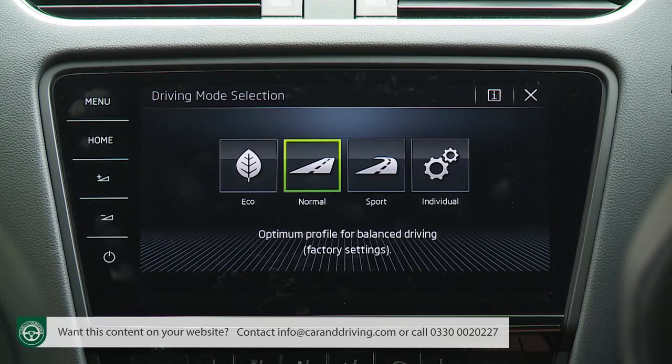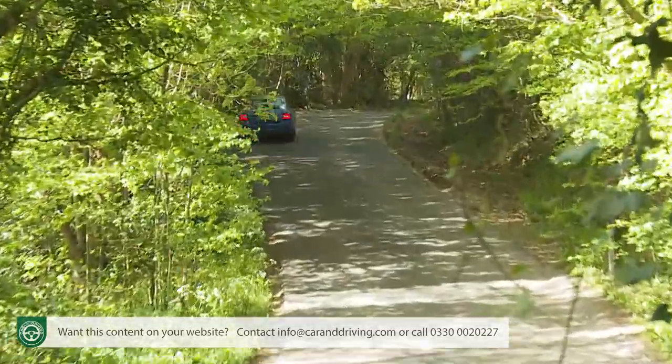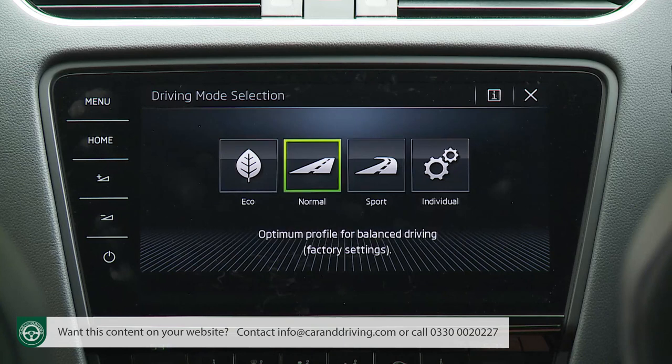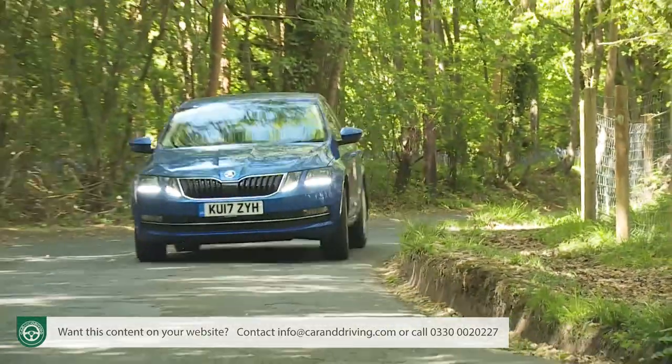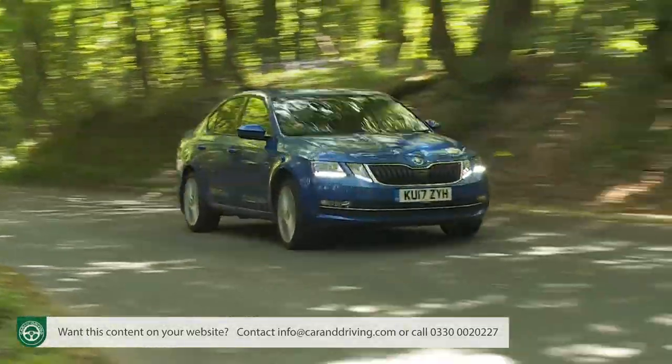All of which makes more relevant a feature you might not expect on a family-minded Skoda: Drive Mode Select. Fitted as standard (provided you avoid entry-level trim), it lets you tailor the Octavia's feel to suit your driving style. Press the button by the gear stick and you can select from four programs — Eco, Sport, Normal, and Individual — altering throttle mapping, steering feel, and engine management accordingly. Add the optional DCC Dynamic Chassis Control System to tweak the suspension, and there's a fifth Comfort Mode.